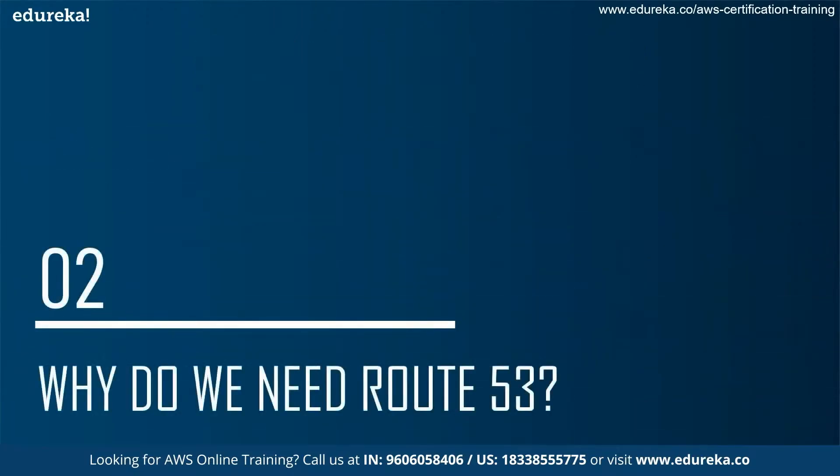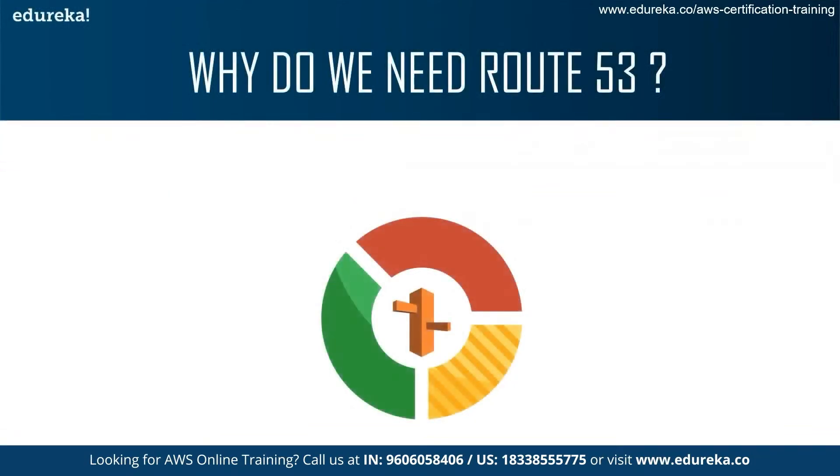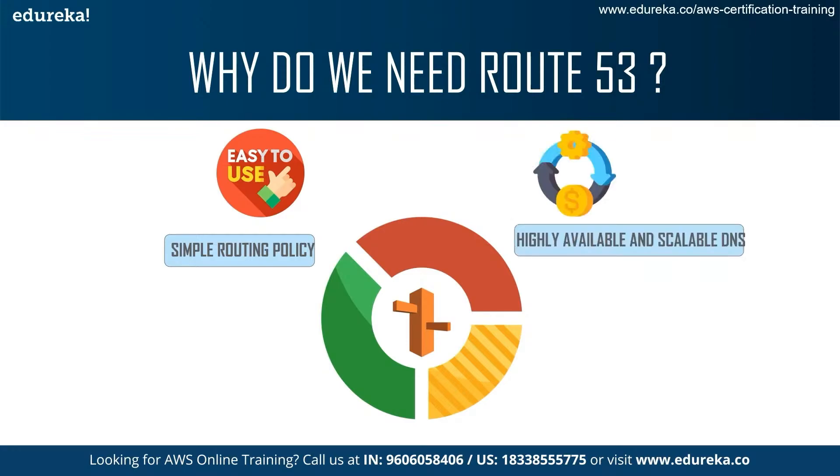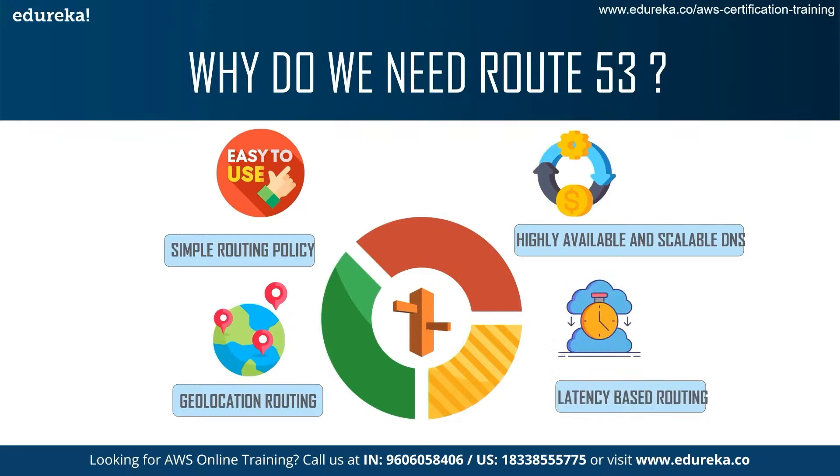Why do we need Route 53 in the industry? The first reason is its simple routing policy, which means that a single resource performs a given function for your domain — that's why it's called simple. Also, it is highly available and scalable as a DNS web service. It also has geolocation routing, which is used when you want to route traffic based on the location of your users. And there is latency-based routing, which is used when you have resources in multiple AWS regions and want to route traffic to the regions that provide the best latency.